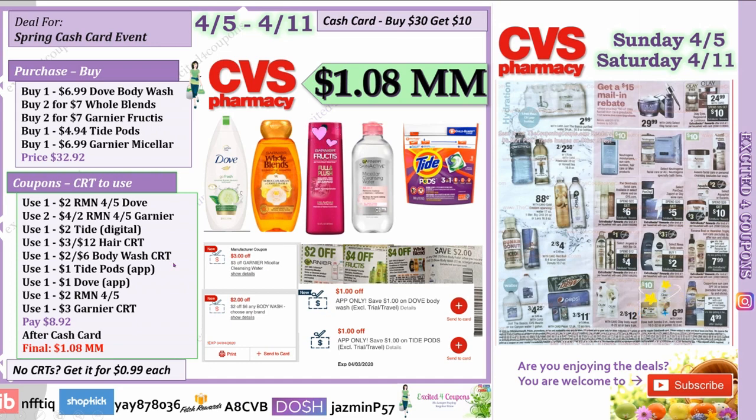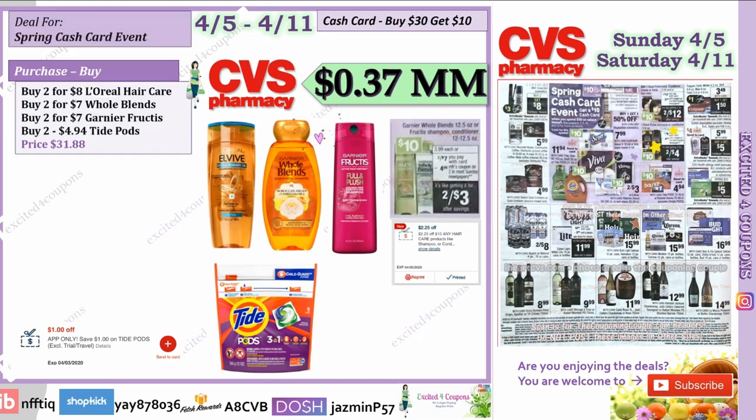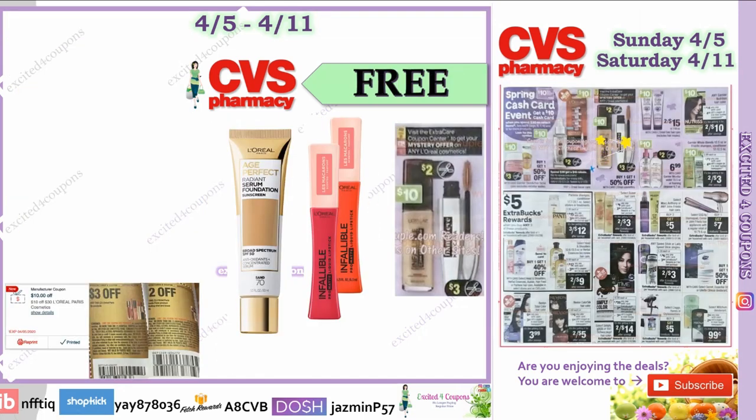Cash card deal idea four is simpler: buy L'Oreal hair care, Garnier Whole Blends, and Tide Pods. Total: $31.88. Use those coupons and the Tide Pods app offer with the CRT. Pay $9.63, get back the $10 cash card — free and a 37-cent moneymaker. Without CRTs, everything is 61 cents each.